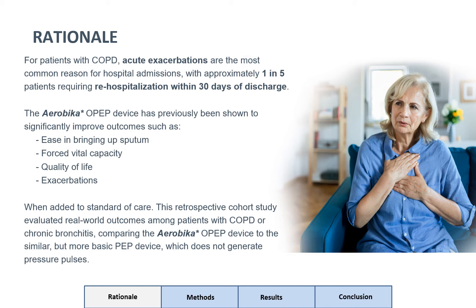When added to standard of care, this retrospective cohort study evaluated real-world outcomes among patients with COPD or chronic bronchitis, comparing the aerobic AROPEP device to similar but more basic PEP devices which do not generate pressure pulses.